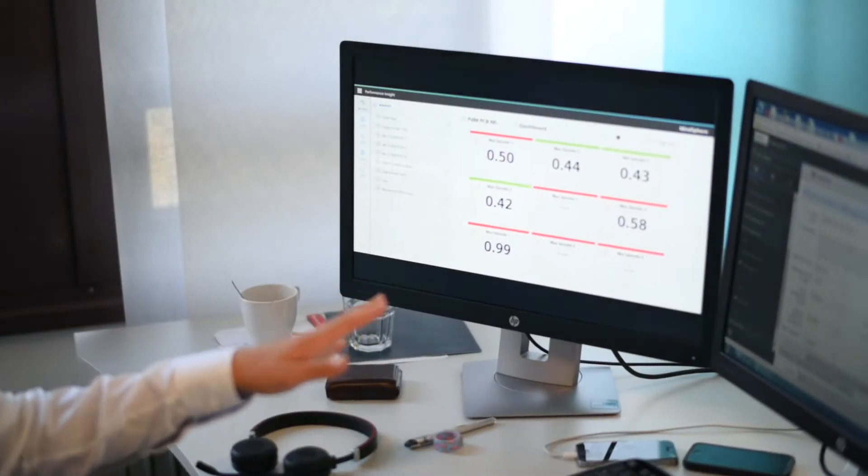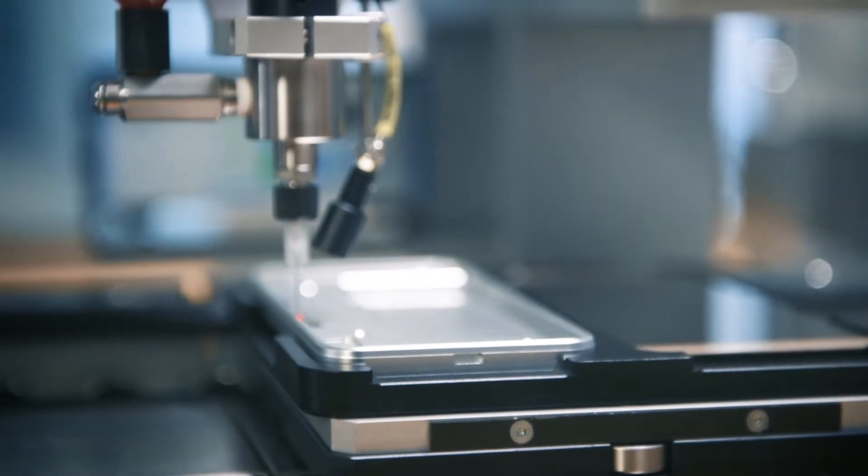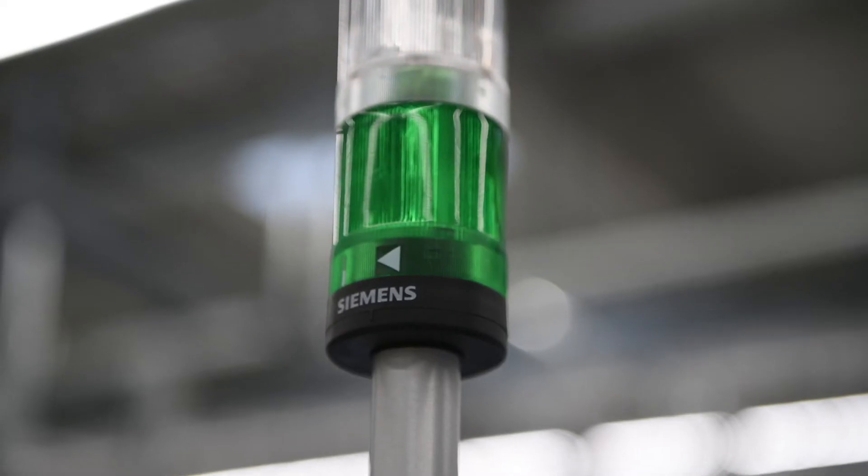With predictive services for electronics, we use AI-based applications that evaluate and process machine data to generate value for the customer. This value could be anomaly detection or prediction of failures in advance to improve the efficiency of manufacturing lines.